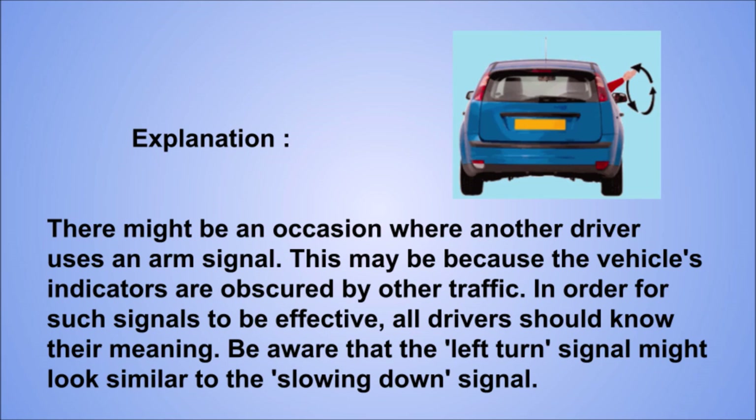Explanation: there might be an occasion where another driver uses an arm signal. This may be because the vehicle's indicators are obscured by other traffic. In order for such signals to be effective, all drivers should know their meaning. Be aware that the left turn signal might look similar to the slowing down signal.